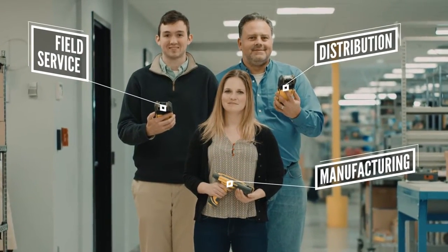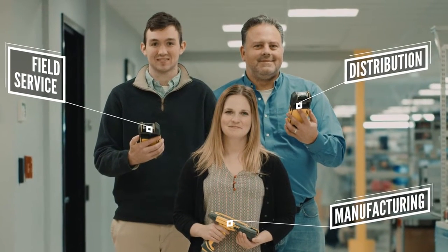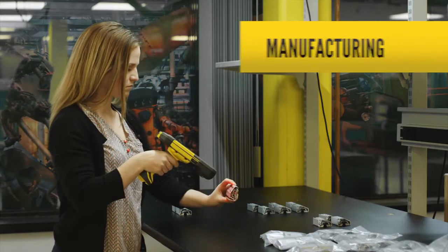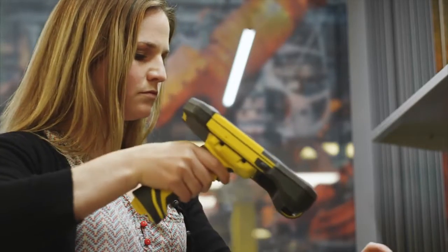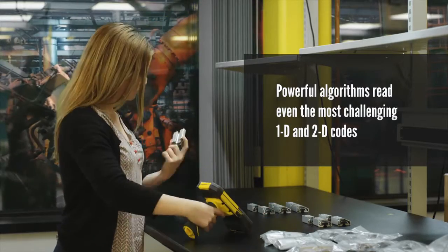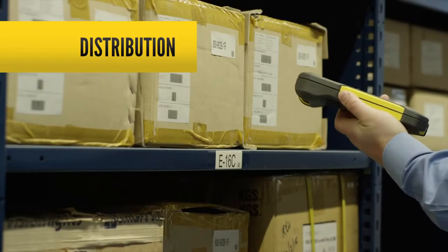These three work for the same company, they perform different tasks and have different requirements, but they all count on the MX-1000 to do their jobs. Elise works in manufacturing and needs the flexibility of all-day scanning. Fortunately for her, the available pistol grip on the MX-1000 doubles battery life to make sure Elise can keep on scanning non-stop all day long.